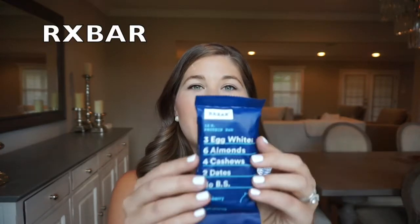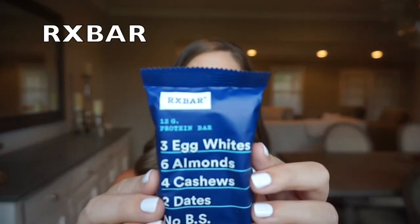The next item is RX Bars. This one here is the blueberry flavor and it's been a saving grace for me. I always have one in my purse. I have this a lot in the morning if I don't have time to make breakfast, or as a mid-morning snack if breakfast didn't fill me up. They have other flavors — just make sure the flavors you choose are Whole30 approved.